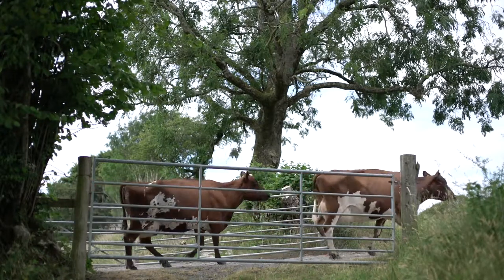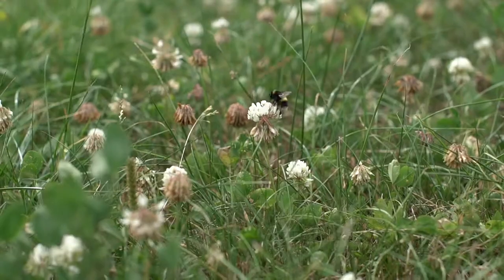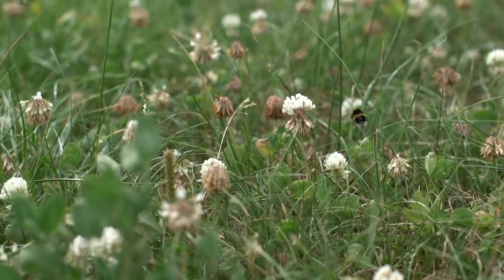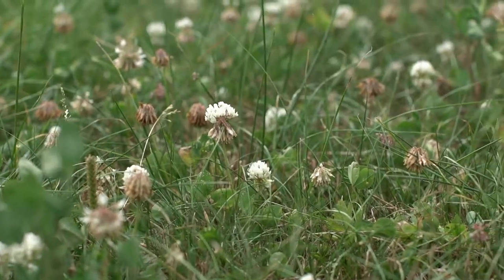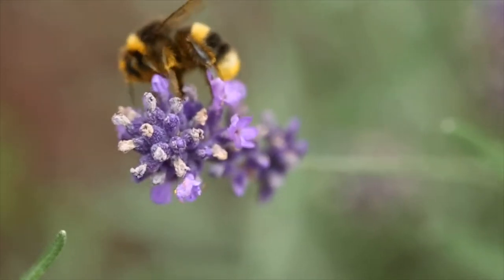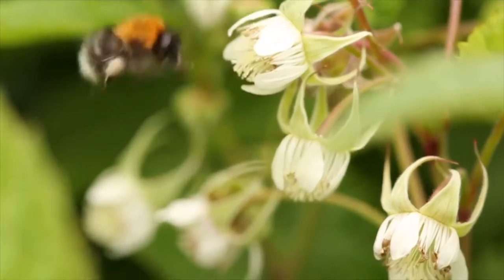We're part of the Pasture for Pollinators project with the Bumblebee Conservation Trust and Callum Wynn. A lot of the research and work on pollinators has been done on arable and vegetable crops, and there's relatively little focus on pasture and livestock systems, which of course make up the majority of farms in Wales.